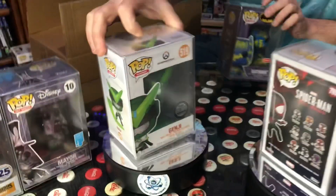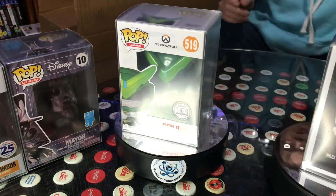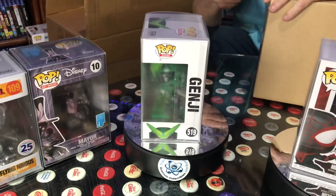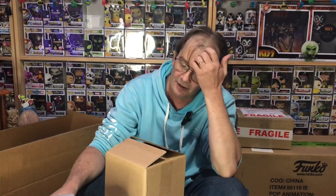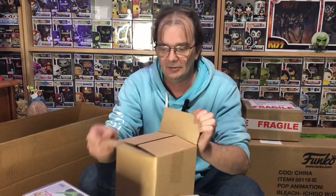We have Genji Blizzard exclusive. And our seventh box for round one. I say round one because we've ordered 35 of these mystery boxes — this is just what's turned up today.